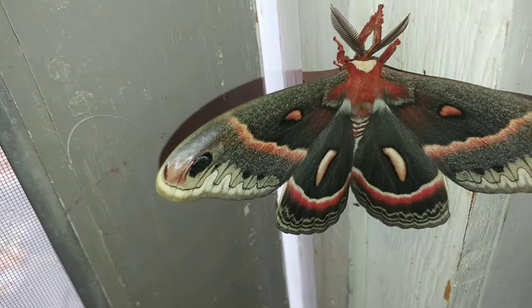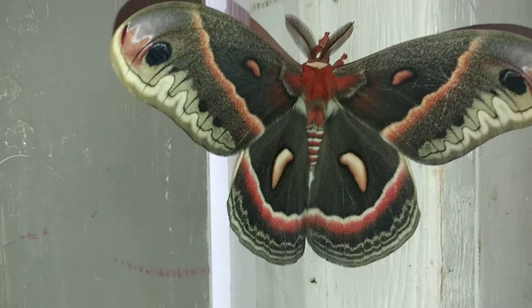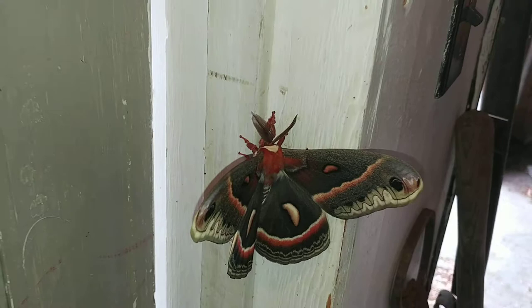Look at the freaking legs on it. Look at the size of that thing. Look how gorgeous it looks.